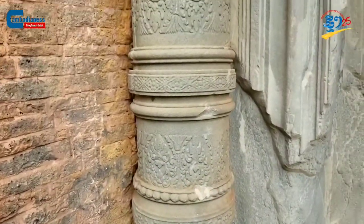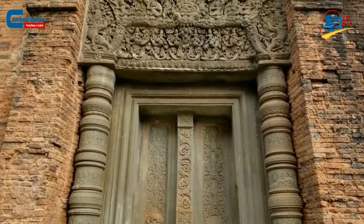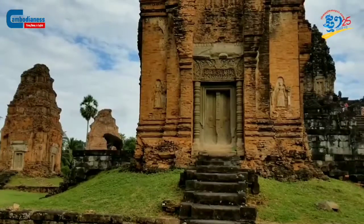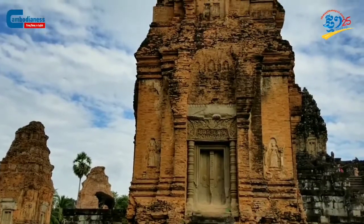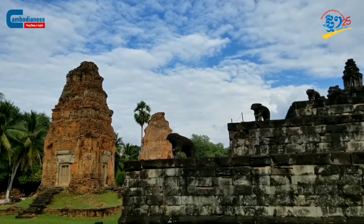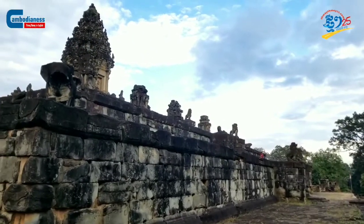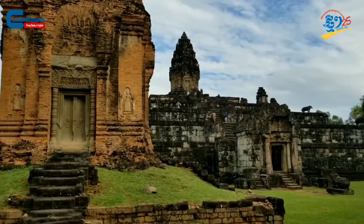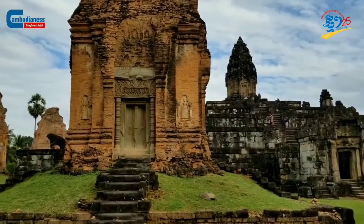Mountain temples have existed prior to the Angkor period itself. However, we only start seeing noticeable improvement of this style through the rising elevation and significant size, especially in Bakong Temple, which is also one of the mountain temples. Bakong Temple utilized its sheer physique over 15 hectares of land, located in the ancient Hariharalaya city, present-day Bakong district, Siem Reap province. This 9th century temple was named after King Indravarman I once he finished his ceremonial event at the nearby Preah Ko Temple.